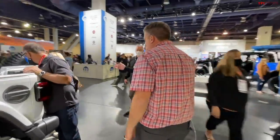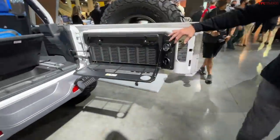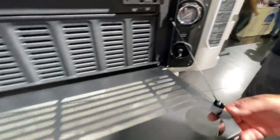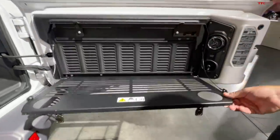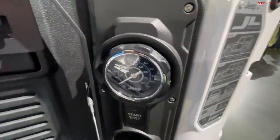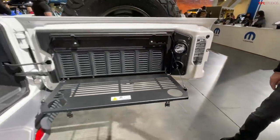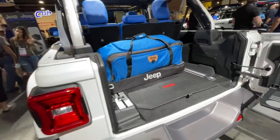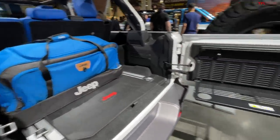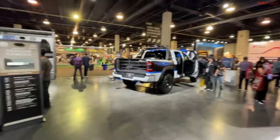In the rear of the 4xe, there's a full fold-down table and an onboard compressor, which is really cool for airing down tires, inflating accessories like mattresses or inner tubes, and general cargo use.